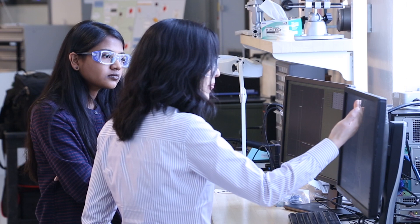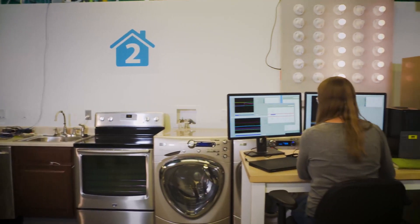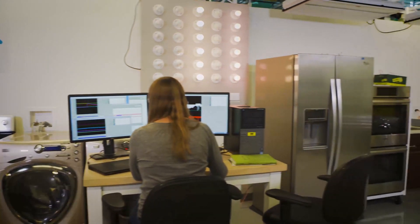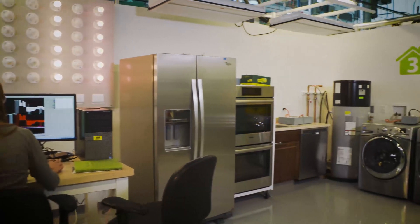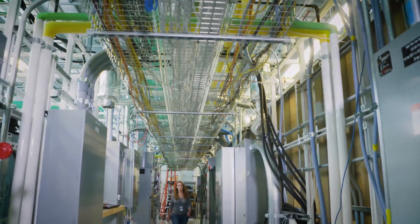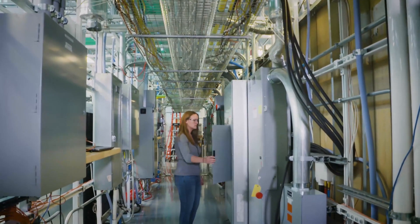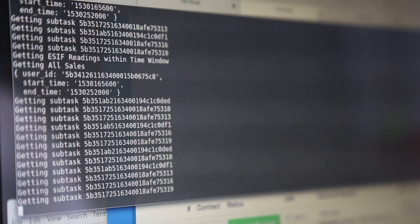Where we would like to take this from here is to replicate what we're doing here — have hundreds of these homes able to interact in the exact same peer-to-peer mechanism — and integrate those to a distribution feeder model that we have here at the lab, and test out the impacts on larger utility grid systems and how that affects utilities.